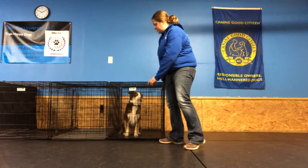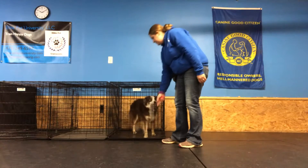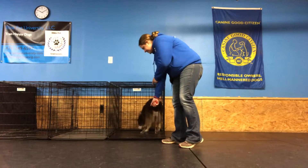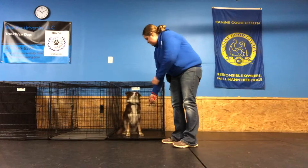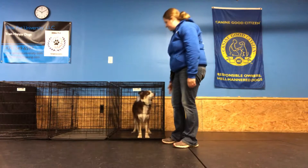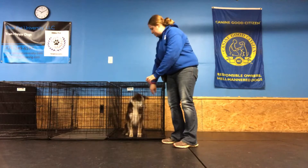She sat right away. Clicked. Treated. Do it again. Clicked. Toss the treat. Do it again. Place. Toss the treat.